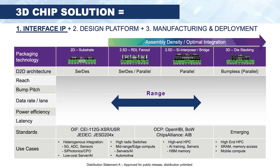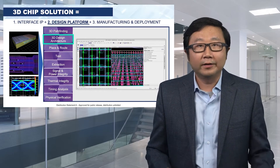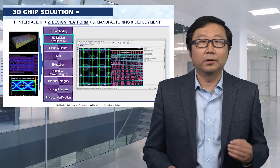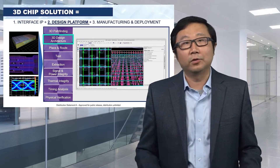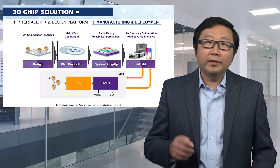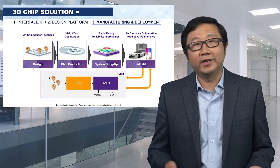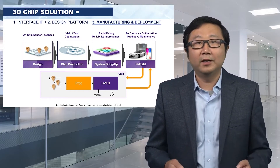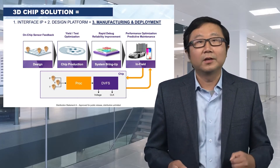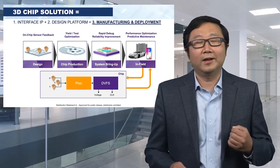A menu of interface IP provides a balanced tradeoff among performance, power, and various industry standards. A design platform enables the creation journey from early architecture planning and exploration, through implementation, to thorough analysis, verification, and getting ready for manufacturing. When chips are being made and tested, we want to ensure all problems are debugged — it's important to have the right DFT and DFD features. With 3DIC complexity, it's even more important to monitor the chip during and after deployment using circuit-level sensors and data analytics.